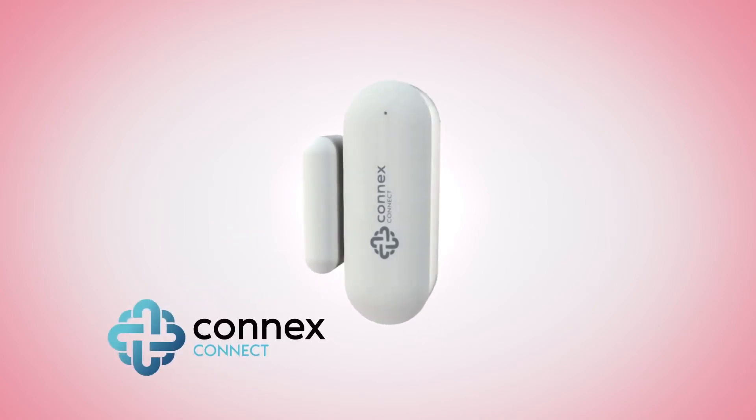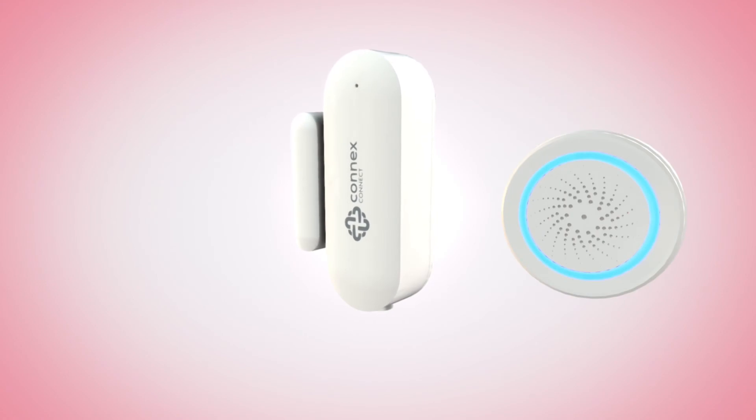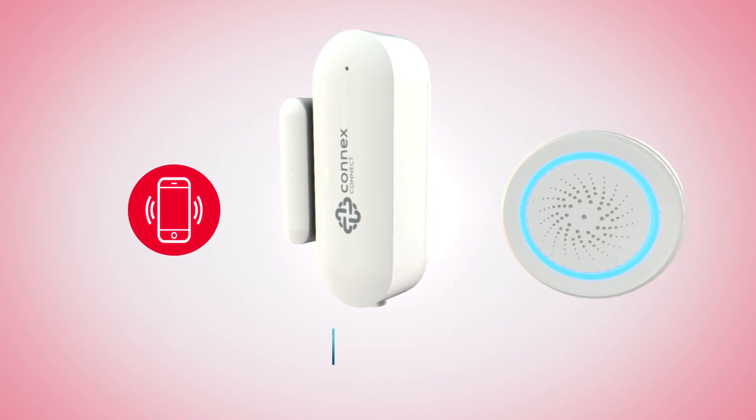Manage right from the Connex Connect app. The Connex smart window and door sensor and indoor siren ensure you are aware of unexpected problems from anywhere, with instant mobile alerts.